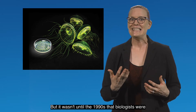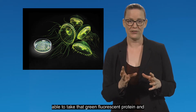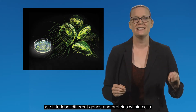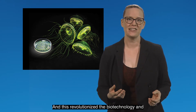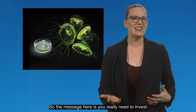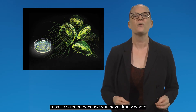It wasn't until the 1990s that biologists were able to take that green fluorescent protein and use it to label different genes and proteins within cells. And this revolutionized the biotechnology and pharmaceutical industries. The message here is you really need to invest in basic science because you never know where it's going to lead.